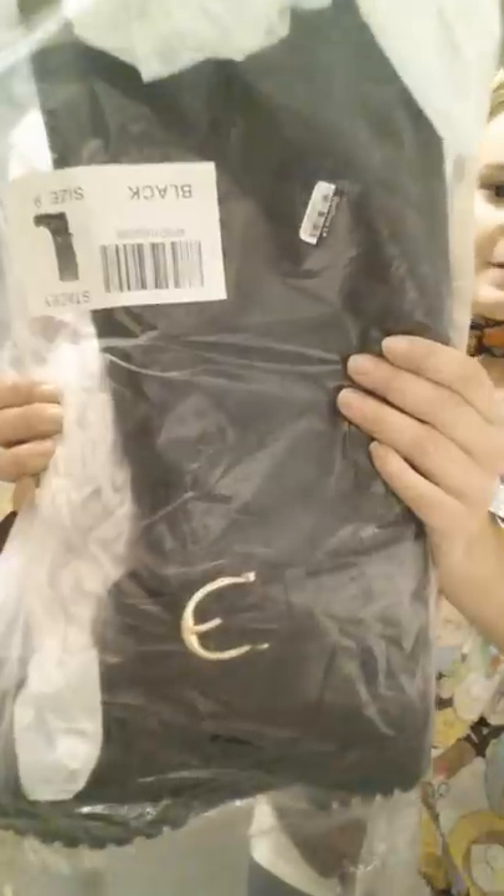This is another pair that looks like a riding boot in the packaging, but it's actually a rain boot — a tall, quilted black rain boot. I think I've got two sets in there.